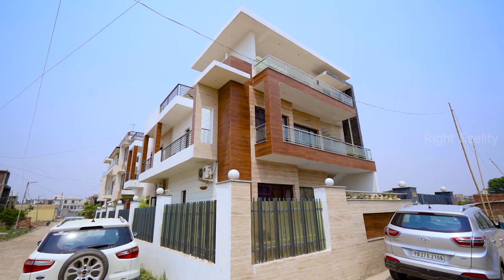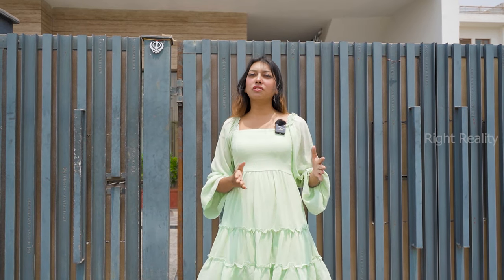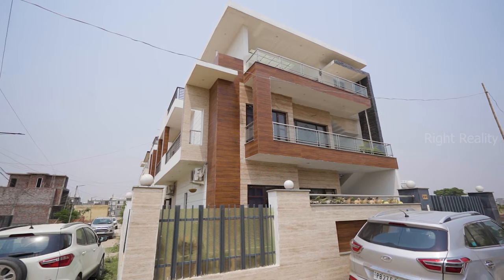Hi everyone, welcome to our channel Life Site Visit. I am your host and today we will talk about a 280 gajh property located in Sector 123, on the 200 feet wide airport road. This is a G plus 2 concept.